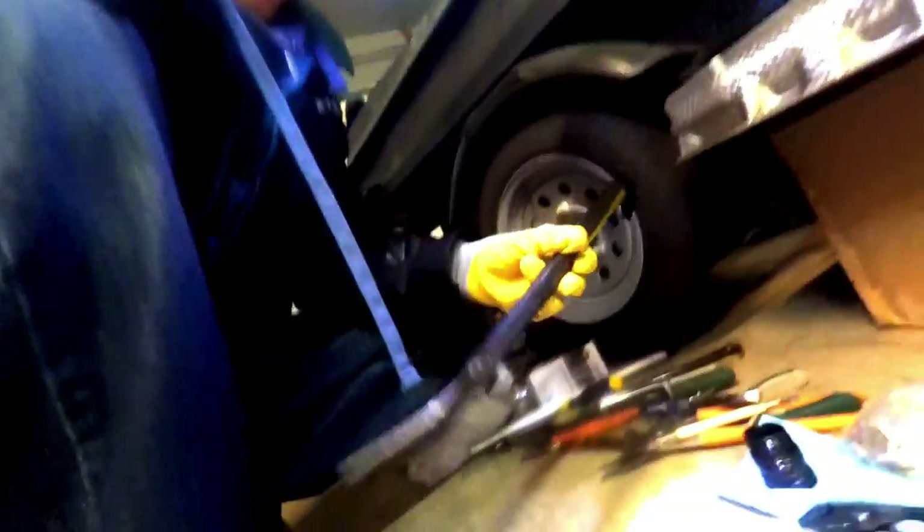That's the sealing sleeve I was talking about. I had to use this prying bar to pull it outwards and I damaged the sealing sleeve in the process, but I was going to put a new one in anyway, so it was pretty much just fine.